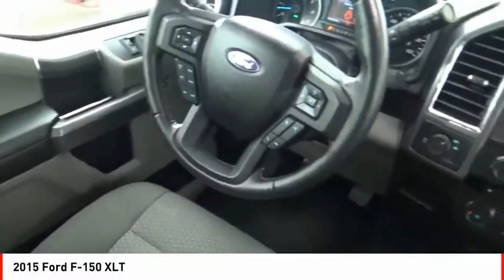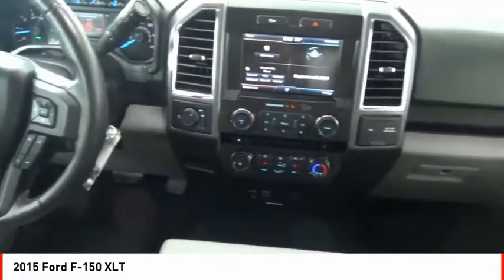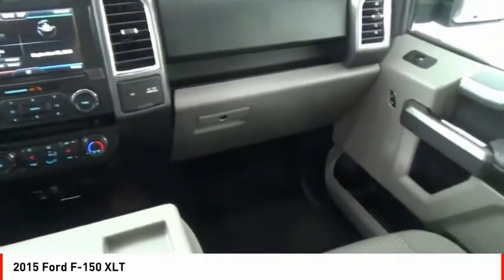Roll stability control. Daytime running lights. Fog lights. Power brakes. Come see the car for yourself.